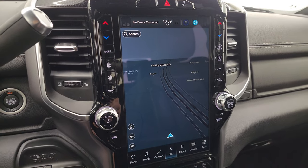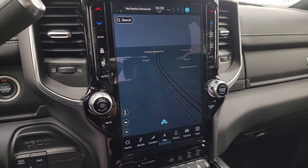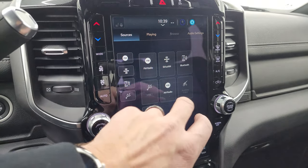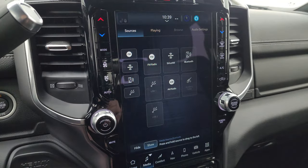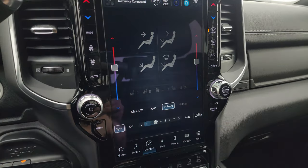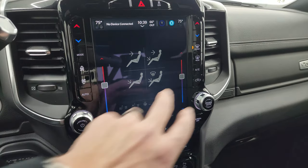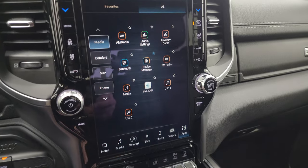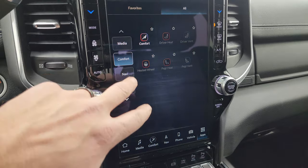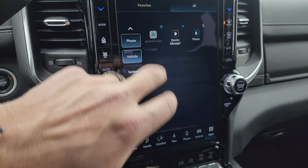This one has the Uconnect 5 12-inch radio. You get the factory navigation system — there's Highway 41, so that is working nicely. You get AM, FM, and SiriusXM radio capabilities, plus auxiliary, USB, and Bluetooth hookups. Here are your climate controls including dual climate zones, heated and cooled seat buttons, and heated steering wheel buttons. It does have Android Auto and Apple CarPlay — I believe they are wireless.